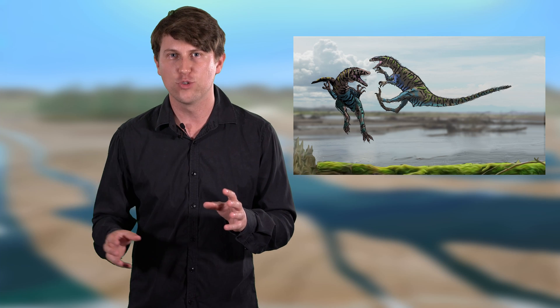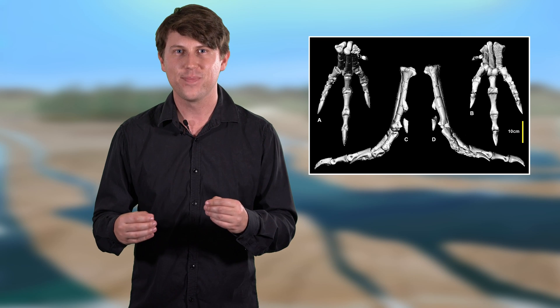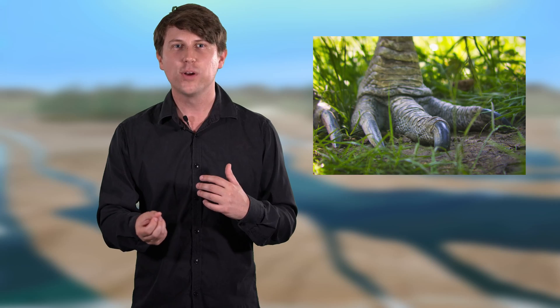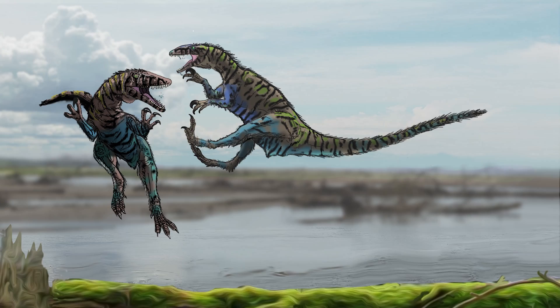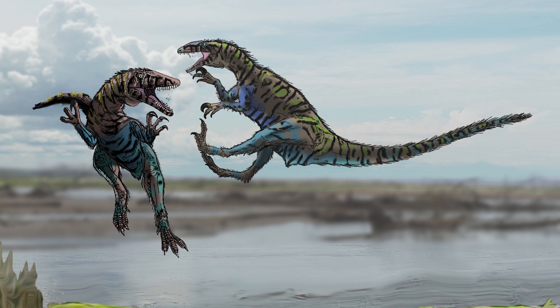Building on that idea, there is also possible evidence of violent competition between Australovenator individuals. Banjo's largest toe — the second one — has an injury caused by repetitive impacts. This type of injury bears a striking resemblance to those found in the second toe of modern cassowaries, which is also the largest and is used to wound in both defence and in competition with members of its own species. So perhaps Australovenator also kicked its fellow dinosaurs in both defence and intraspecific competition.